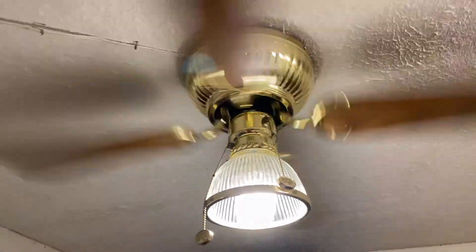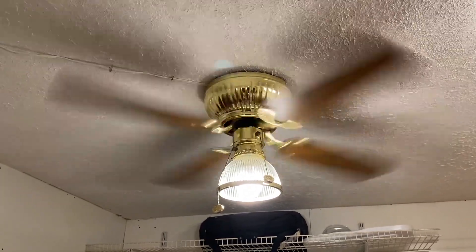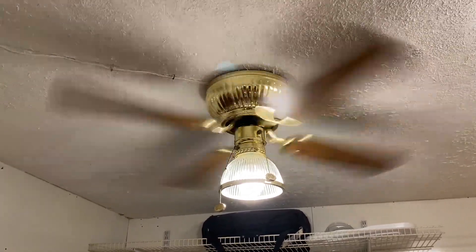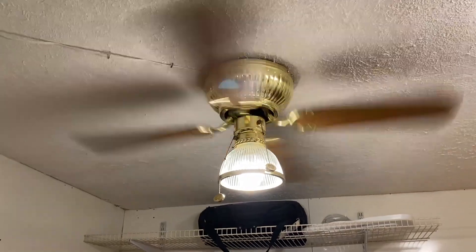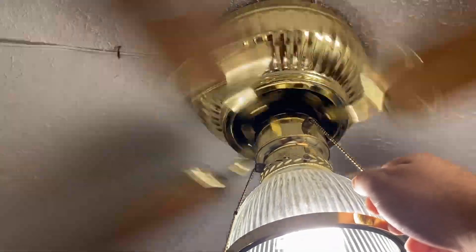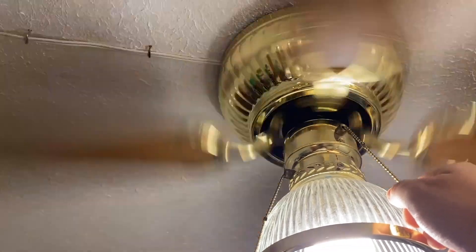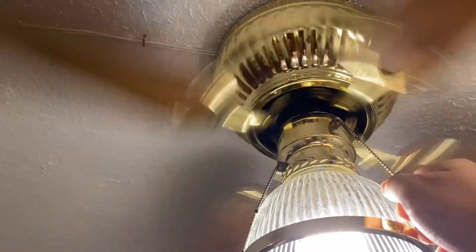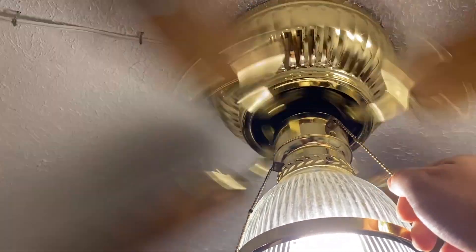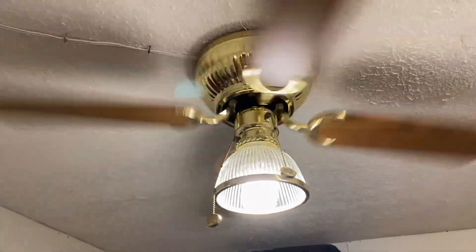It's a pretty good air mover — very good air movement coming out of this. It's a pretty good quality fan. Go ahead and shut it off. Do the spin down.